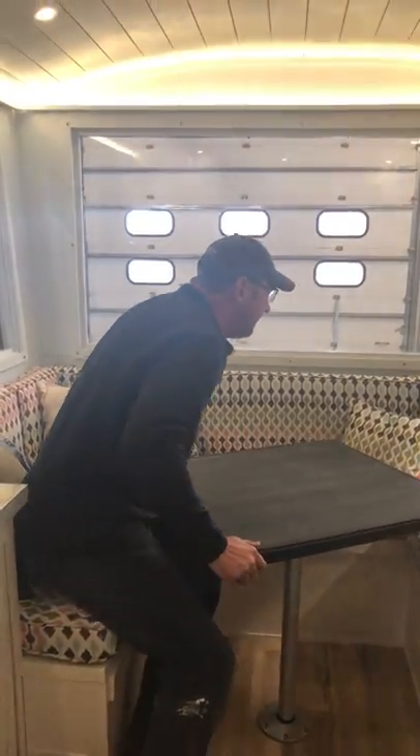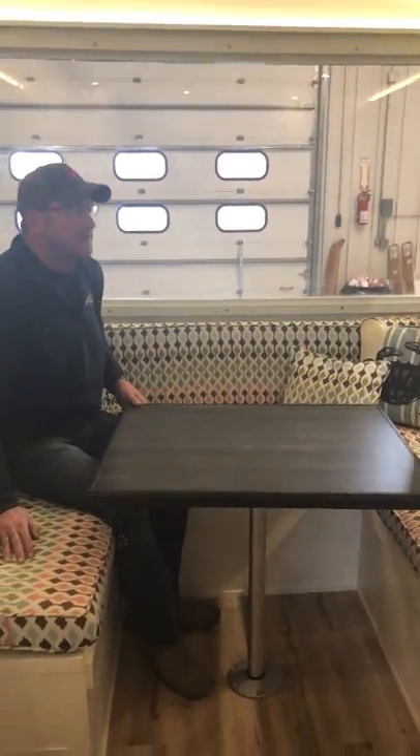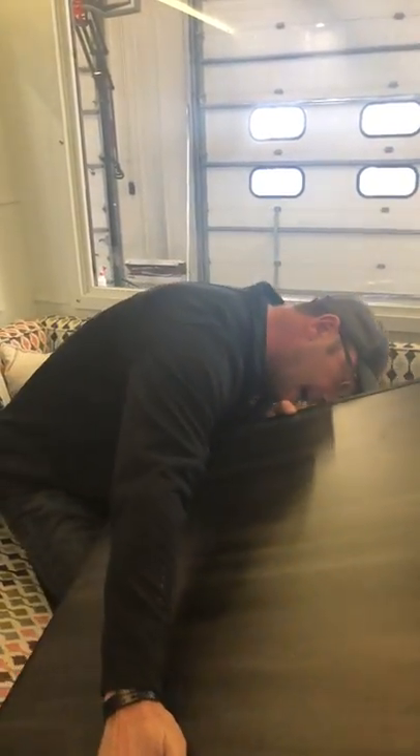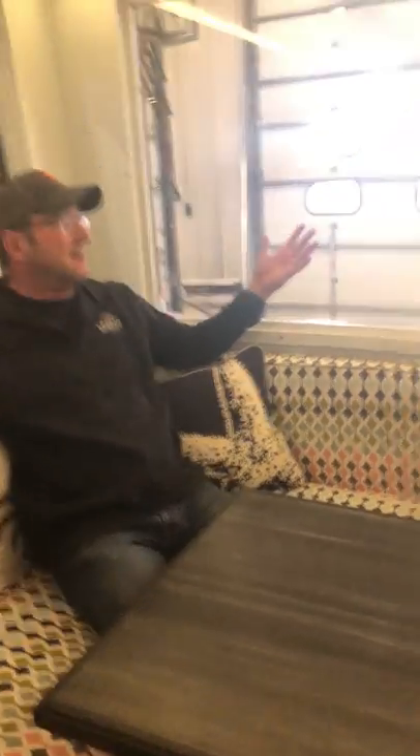This surround can easily seat six people. We did custom cushions — the back cushions on each side come off, the pedestal table comes right out and turns to sit into the cleats, the back cushions go in, and you have a full queen-size bed. It's really comfortable for a couple of adults and kids depending on your setup. And look at the glass — you can imagine backing up to a lake and waking up to that view.